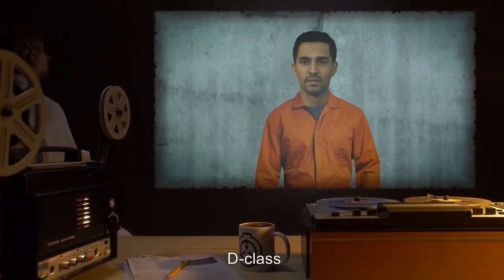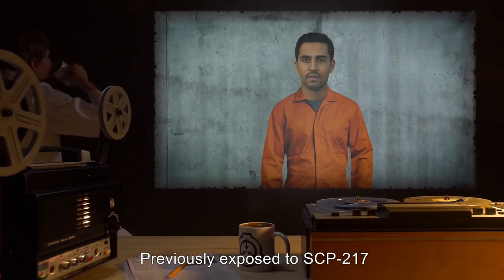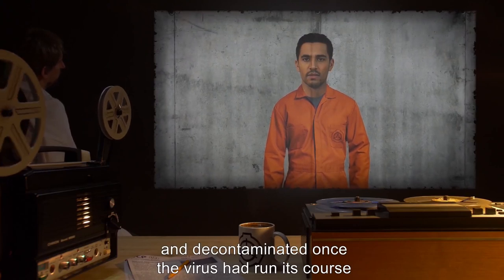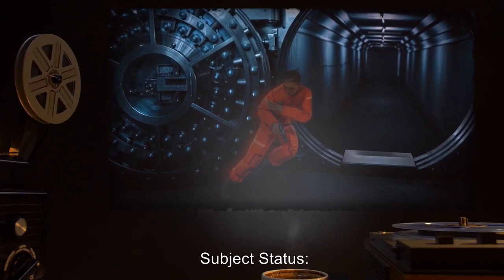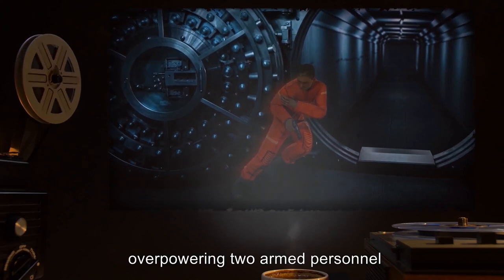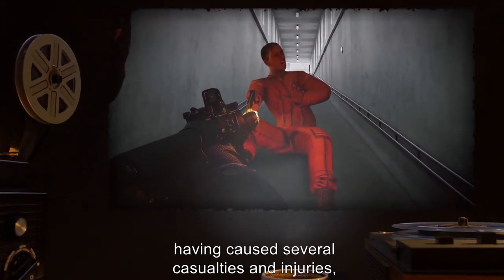Subject: D-class. Serial number undisclosed. 23 years old, 62 kilograms, 178 centimeters, Caucasian, American descent. Previously exposed to SCP-217 and decontaminated once the virus had run its course. Full mechanical conversion achieved. Description of upgrades: Data expunged. Subject status: Subject escaped containment, overpowering two armed personnel and effortlessly bypassing several security measures.